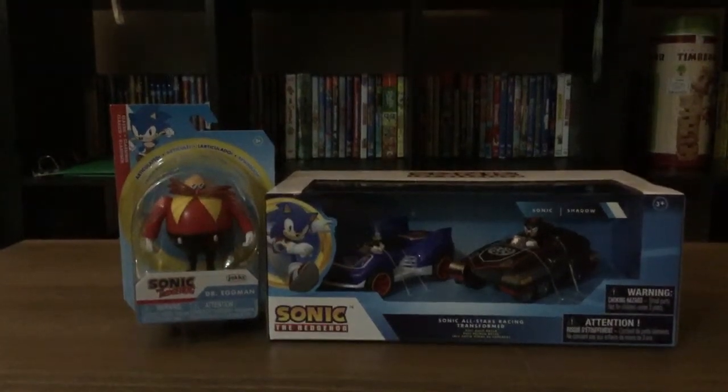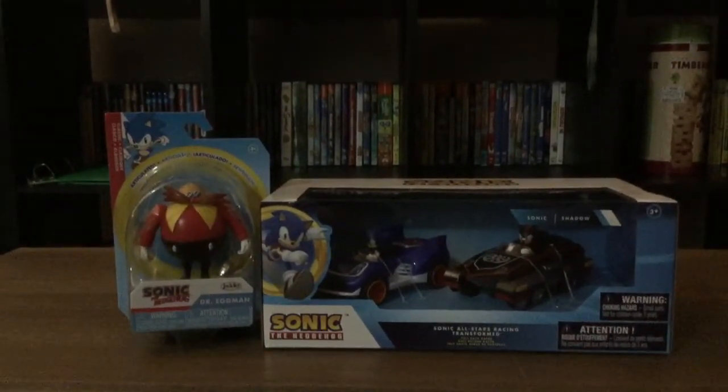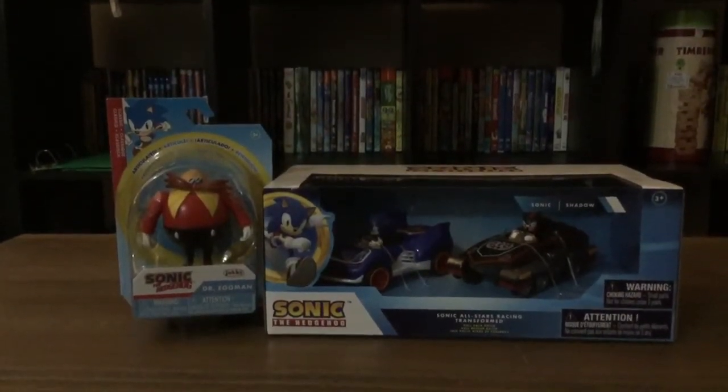What is up guys, Ivan Alcocere here, and today I'll be showing you from Jax Pacific the Sonic Sega All-Star Racing Transformed and the 2.5 Dr. Eggman Classic figure.